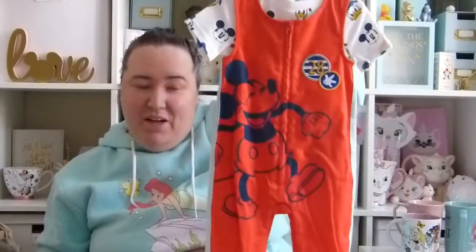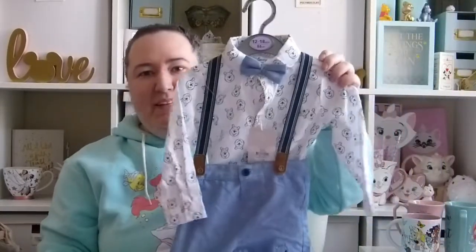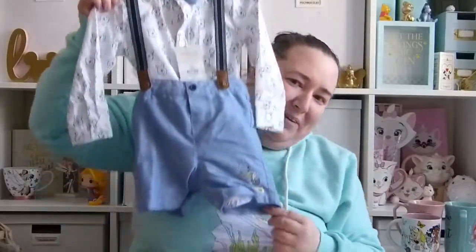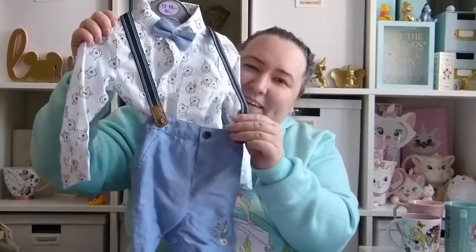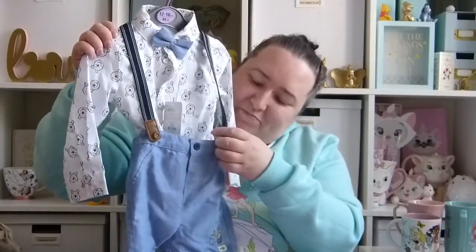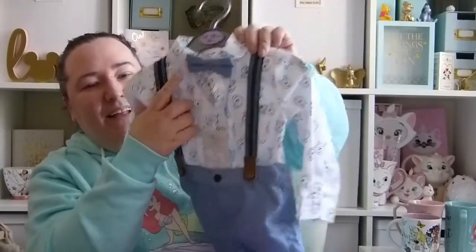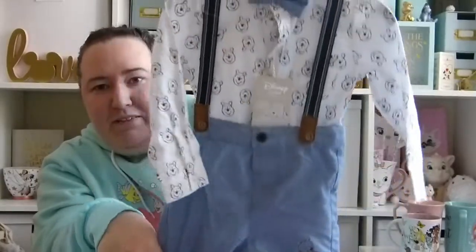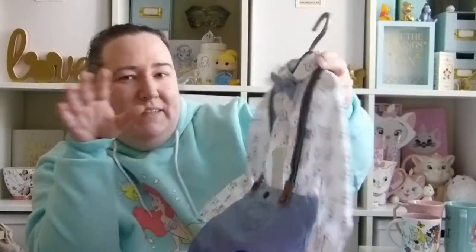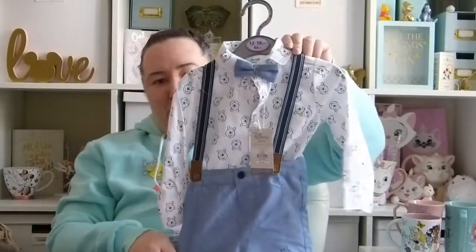Then from Primark I picked up this little Winnie the Pooh set. It's so adorable — little shorts with a little shirt, it's got a little bow tie and Winnie the Pooh all over the shirt. I just thought this was really really sweet. I thought maybe if it's sunny enough on his birthday he could wear it for his birthday, and this was £14 from Primark.